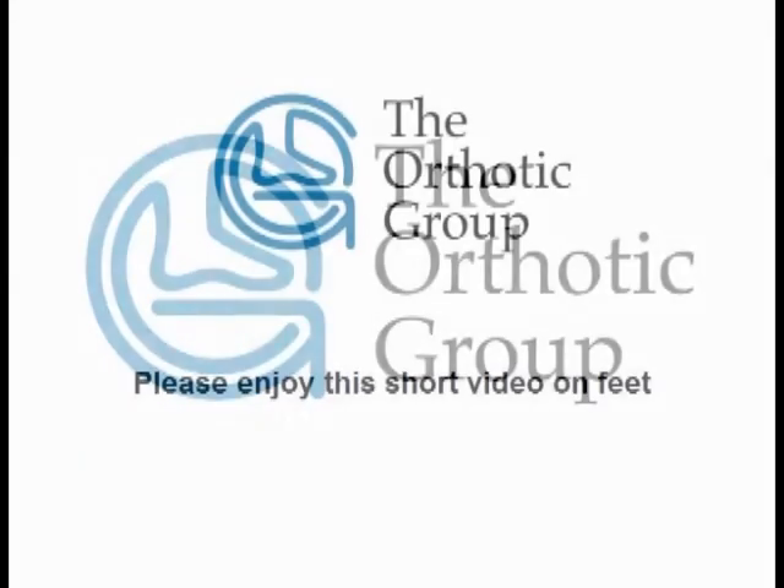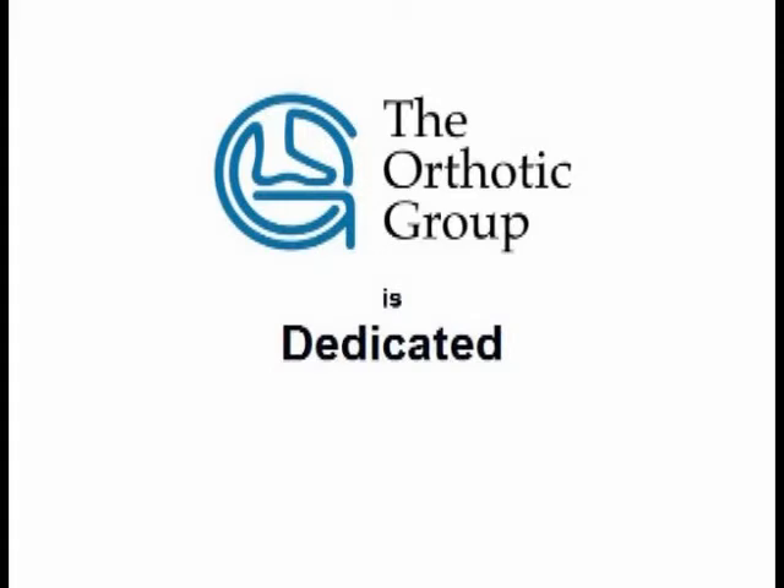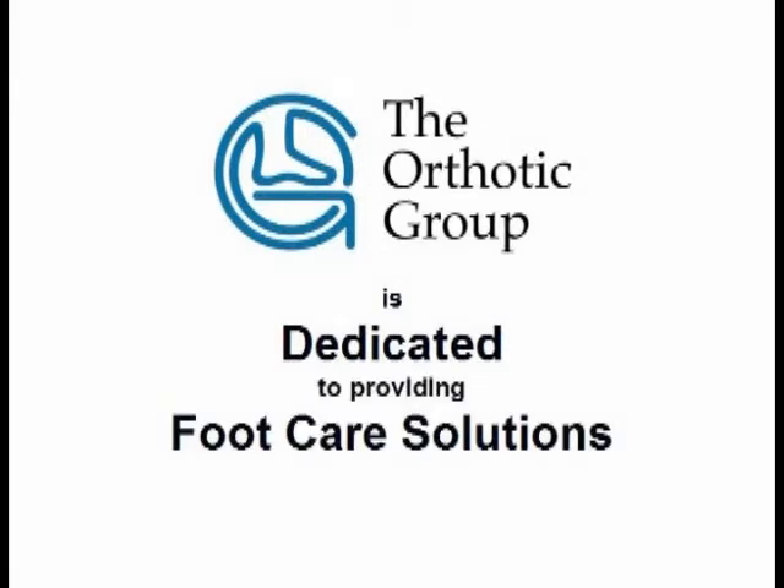Please enjoy this short video on feet and the role they play in your everyday life. This clinic, partnered with the Orthotic Group, is dedicated to providing leading foot care solutions to help you stand, walk and run every step of the way.